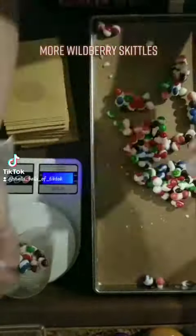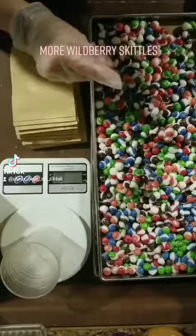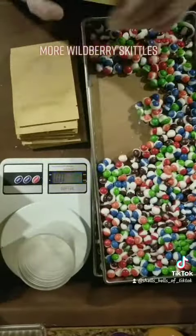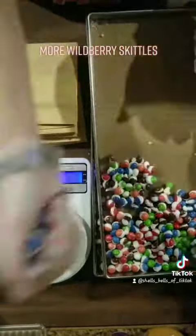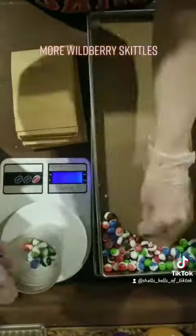If you are interested in checking out Free Stride Skittles, both the original and the Wildberry, you can find them in the link on my Instagram account which is in my bio. At the moment I also have Free Stride Airheads and Free Stride Taffy and Peach Rings.